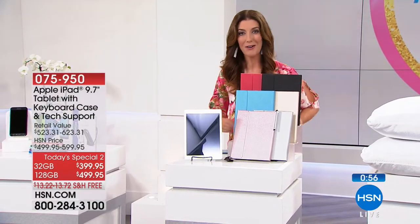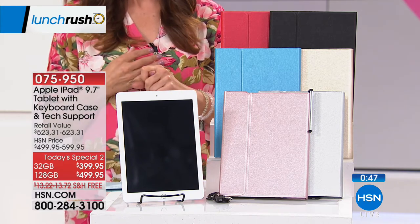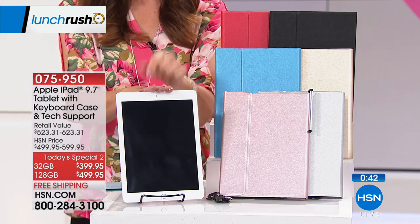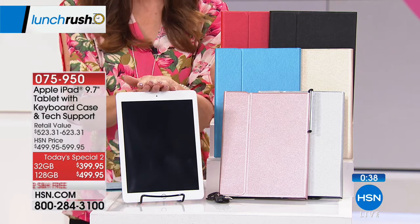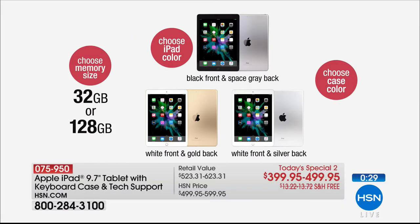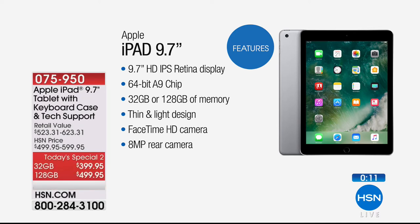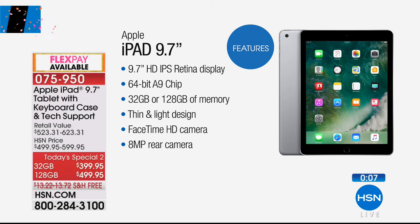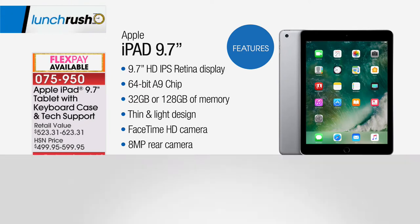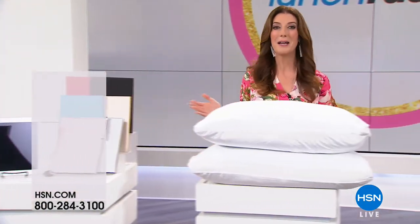All of our electronics are on 5 Flex Pays today. If you've been coveting an Apple iPad, this is the time to buy — it's the lowest price we've ever offered on one of our most popular models. Choose your color — Silver, Gold, or Gray — then choose your size: 32 gig or 128 gig. Add on the colored Bluetooth portfolio case that comes with a magnetic keyboard. We give you the case, the keyboard, and all the accessories you need. The retina display has 3.1 million pixels, giving you beautiful and vivid pictures every time. Get your Apple iPad while it's here on 5 Flexible Payments.